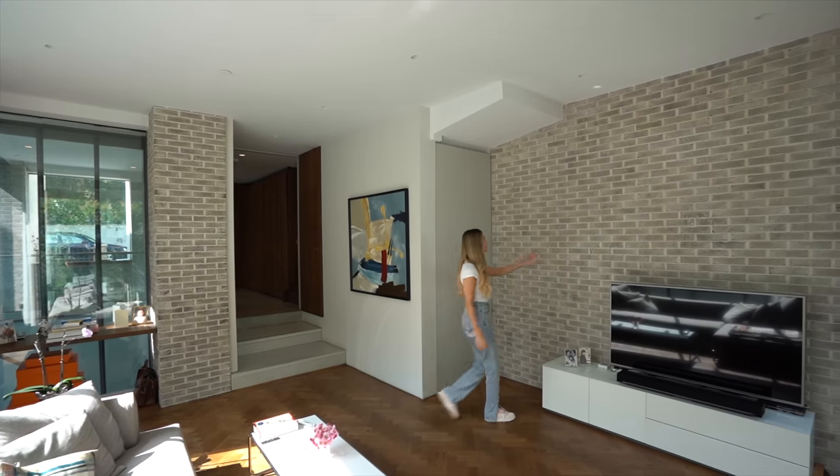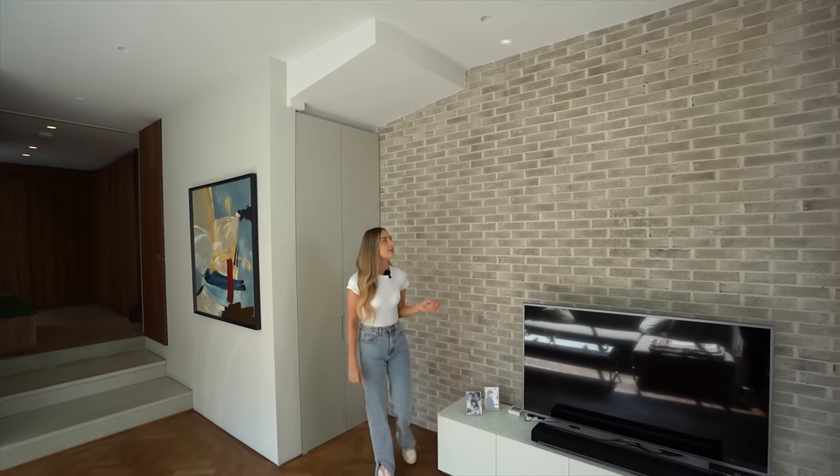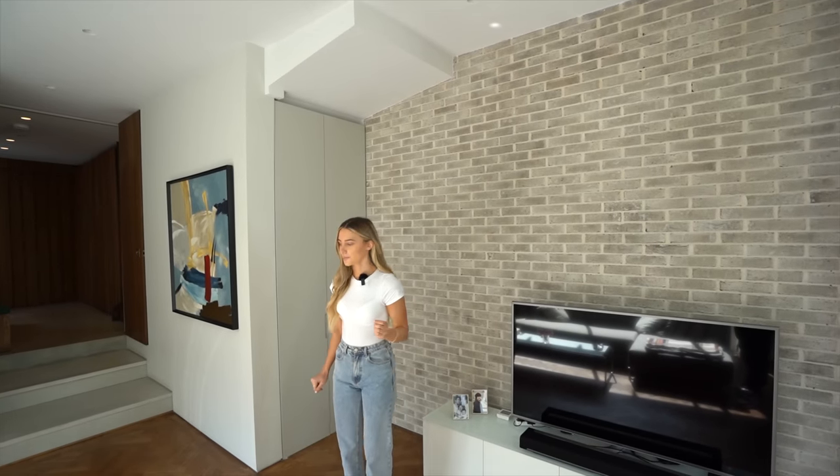I'm loving this exposed brick — you've got that throughout the entire house pretty much, which is a really nice feature.